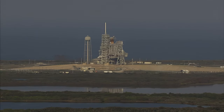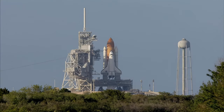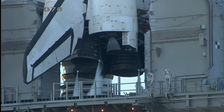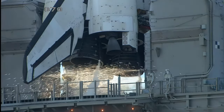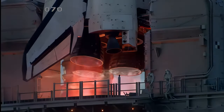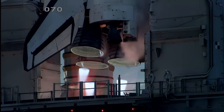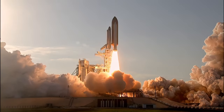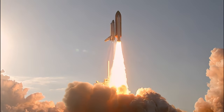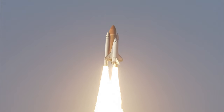20 seconds. The sound suppression water system has been activated, protecting Discovery and the launch pad from an acoustical energy wave. Go for main engine start. We have main engine start. 2, 1, booster ignition, and the final liftoff of Discovery — a tribute to the dedication, hard work, and pride of America's space shuttle team. The shuttle has cleared the tower.